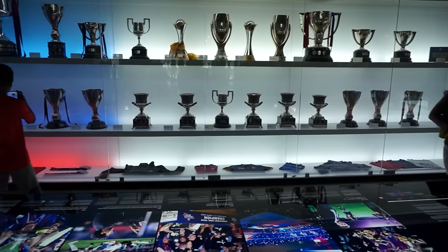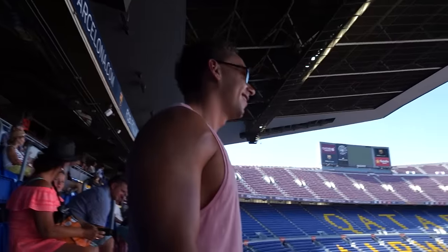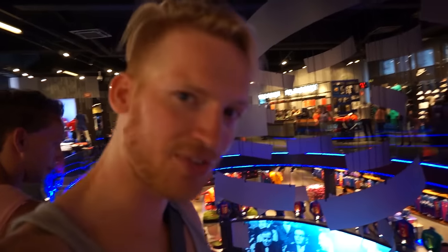Sadly the soccer season was over so we couldn't watch any matches. Looks like they're redoing the grass, getting it ready for another epic match. Can you imagine watching a soccer game here? This must be amazing. And look at this gift shop!